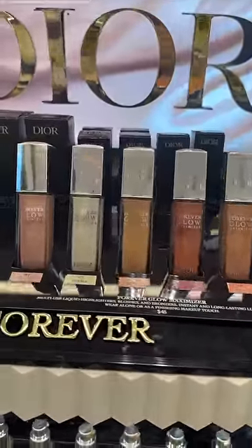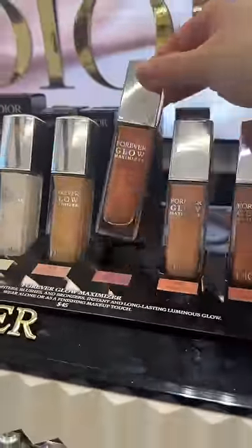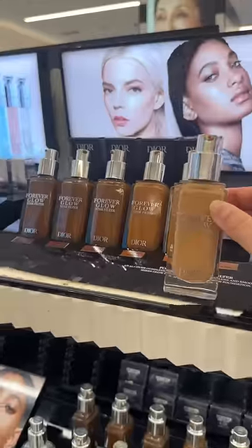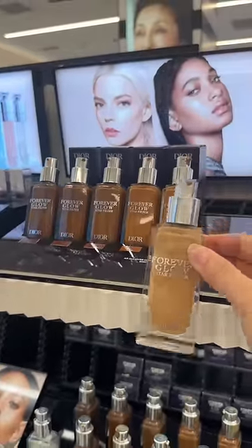My guilty pleasure is loving Dior so much. These new liquid highlighters are gorgeous, especially this rosy one for a blush, and these new glow star filters are gorgeous for a glow to the skin — and they're also skincare infused.